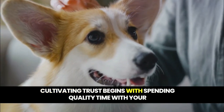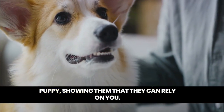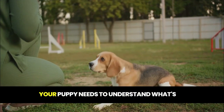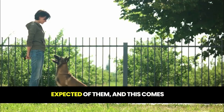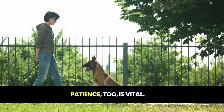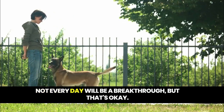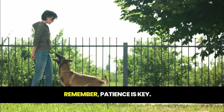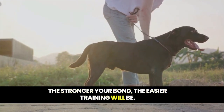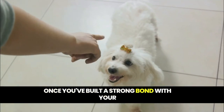Cultivating trust begins with spending quality time with your puppy, showing them that they can rely on you. Consistency is another crucial element — your puppy needs to understand what's expected of them, and this comes from your steady behavior and responses. Patience, too, is vital. Not every day will be a breakthrough, but that's okay. Remember, patience is key. The stronger your bond, the easier training will be.